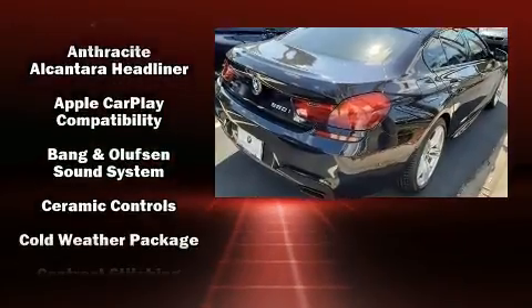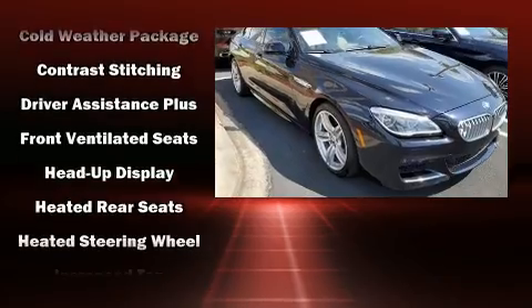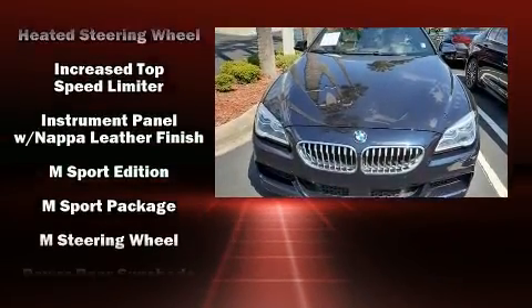BMW ensures the safety and security of its passengers with equipment such as front-side impact airbags, a security system, and four-wheel disc brakes with ABS.